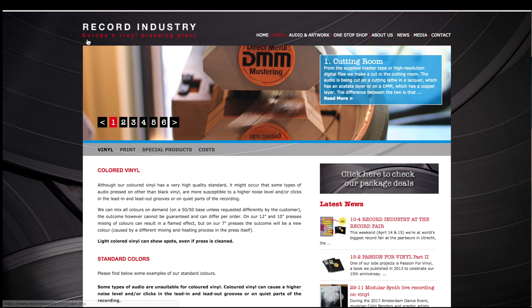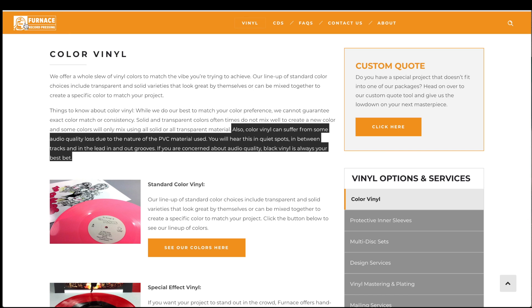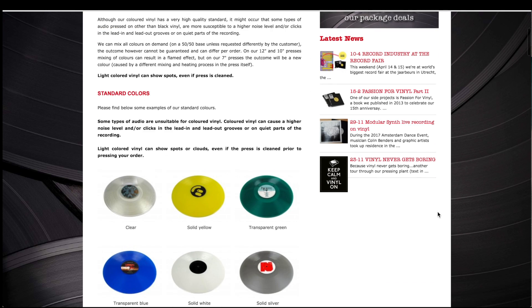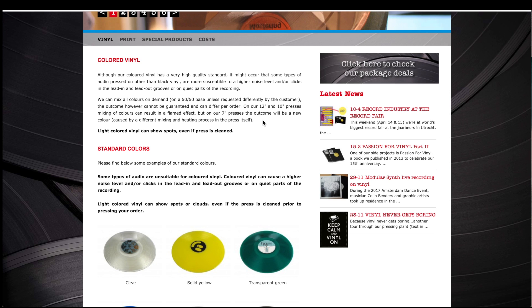If we go to Europe, at one of the largest pressing plants there — Record Industry, located in the Netherlands, which also serves the U.S. — they have just a little paragraph on colored vinyl, which says: 'Although our colored vinyl has a very high quality standard, it might occur that some types of audio pressed on other than black vinyl are more susceptible to a higher noise level and/or clicks in the lead-in and lead-out grooves or on quiet parts of the recording.' Again, they're saying there is more surface noise, especially during quiet points.